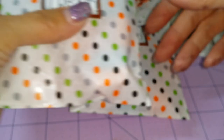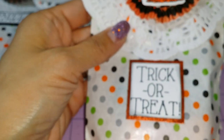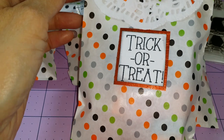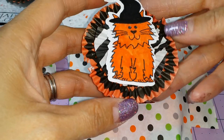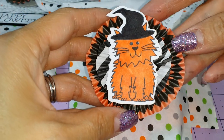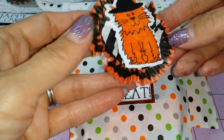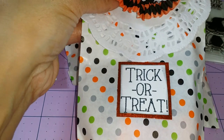And here's the cat. This one says Trick or Treat. And this one is the orange cat that she Copic colored.